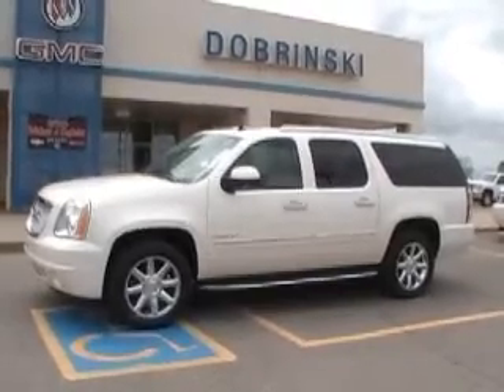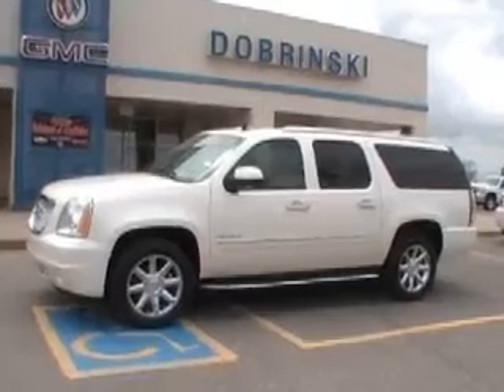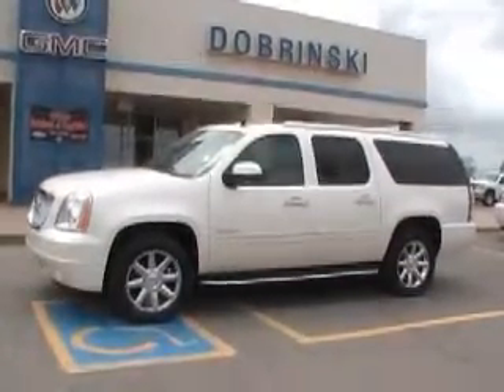Hello and welcome to Dobriskins here in Kingfisher. What we have here is a 2013 White Diamond Yukon XL. Stock number is 13401.